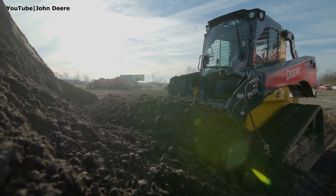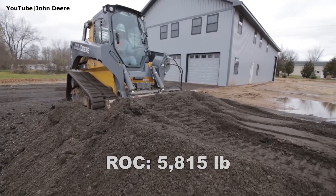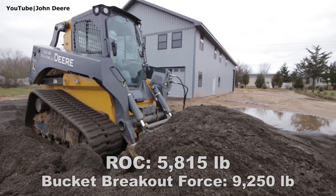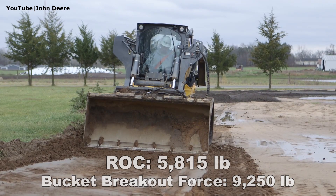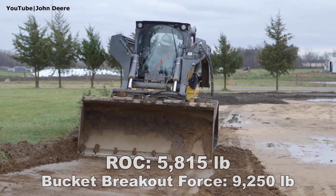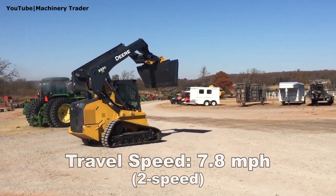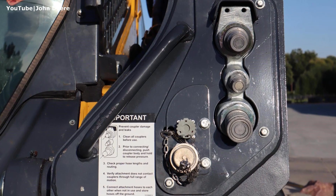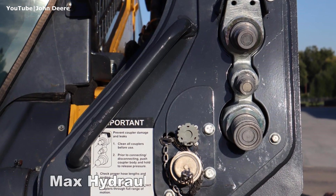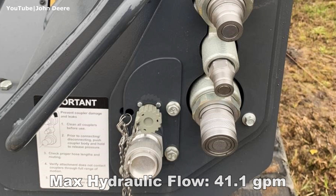The John Deere 333G has a rated operating capacity of 5800 pounds at 50% and a massive bucket breakout force of 9250 pounds with a heavy-duty bucket. The standard two-speed drivetrain delivers travel speed of up to 7.8 miles per hour. The auxiliary hydraulics produces up to 41.1 gallons per minute of flow if equipped with the high-flow option.